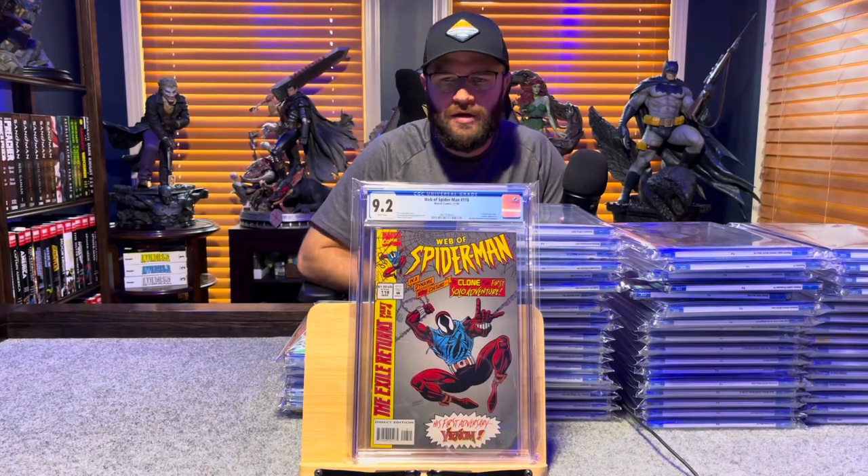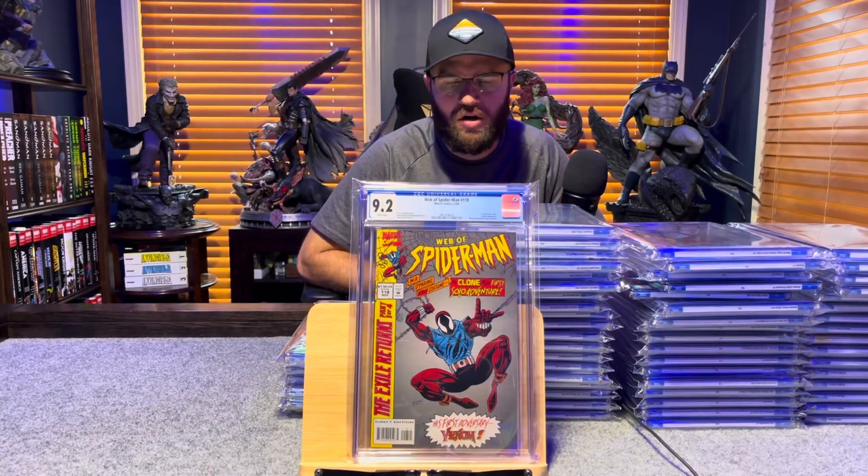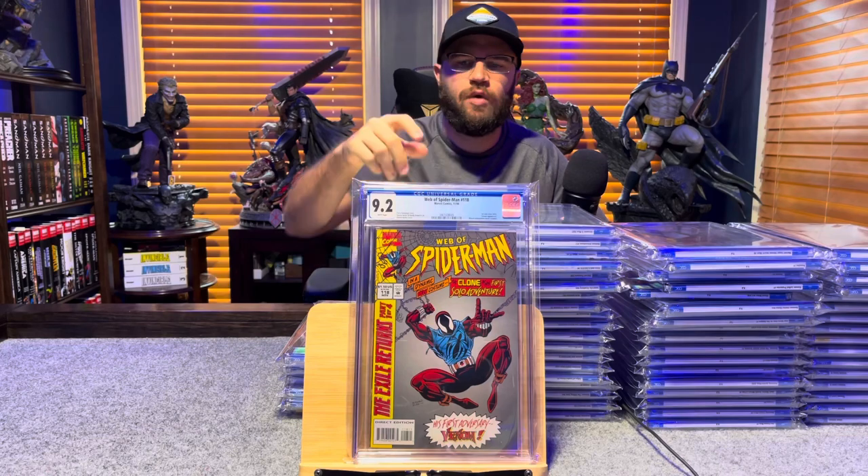Web of Spider-Man 118, first appearance of Scarlet Spider — 9.2, white pages.